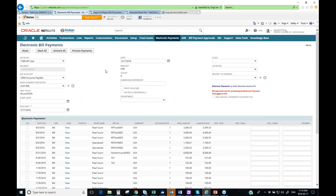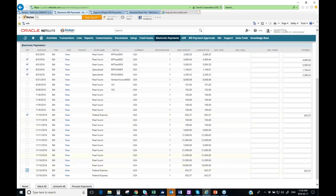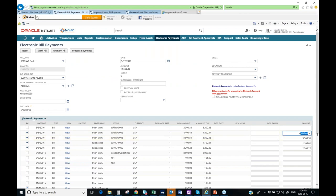You can mark all, unmark all, or select bills individually. We'll select bills for Pearly Zoomy, Specialized, and Federal Express. As you make selections, the middle section updates with a count of selected bills and the total amount to be processed. We also support partial payments — for example, if an amount is in dispute you can pay only $4,000 of an invoice. Payment discounts are also supported if applicable.